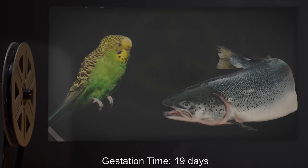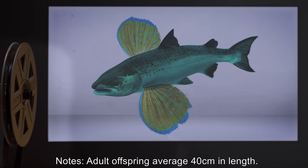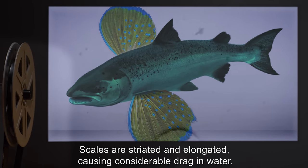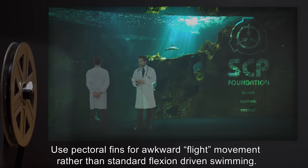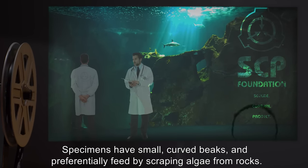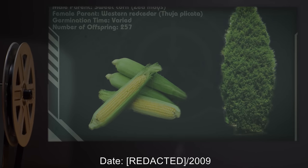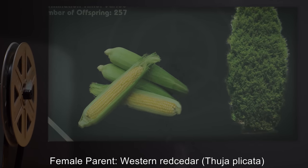Experiment 889-A-4. Date: 2009. Male parent: budgerigar (Melopsittacus undulatus). Female parent: Atlantic salmon (Salmo salar). Gestation time: 19 days. Number of offspring: 12. Notes: Adult offspring average 40 centimeters in length. Greenish-blue scales are striated and elongated, causing considerable drag in water. Pectoral fins are extended and wing-like; specimens use pectoral fins for awkward flight movement rather than standard flexion-driven swimming. Specimens have small curved beaks and preferentially feed by scraping algae from rocks.